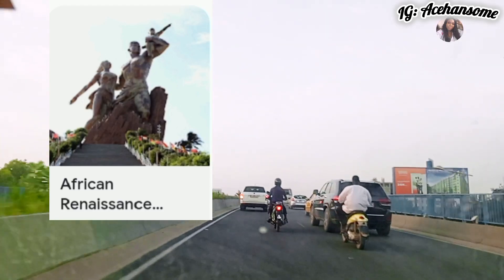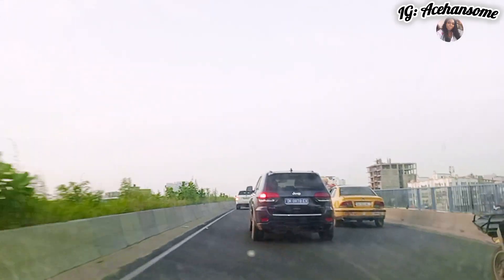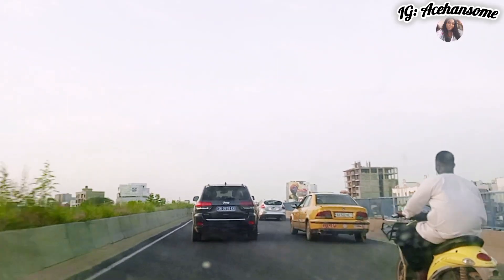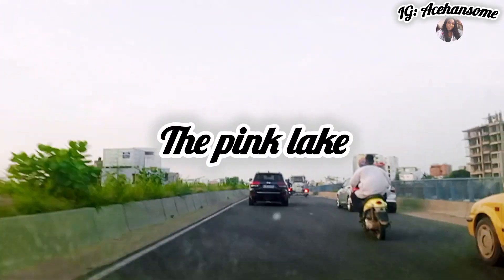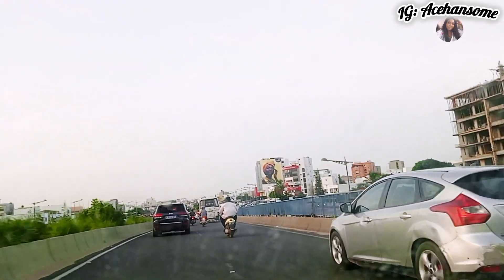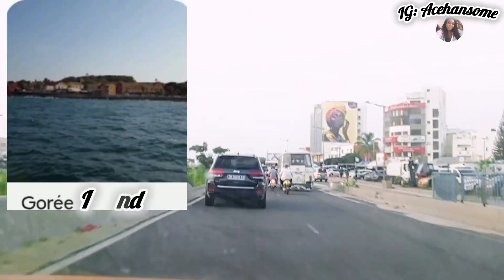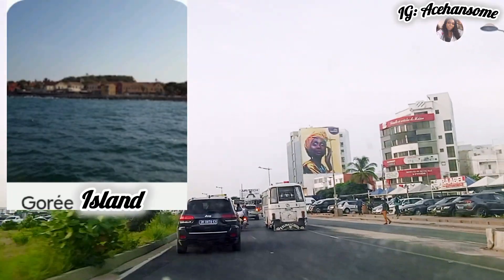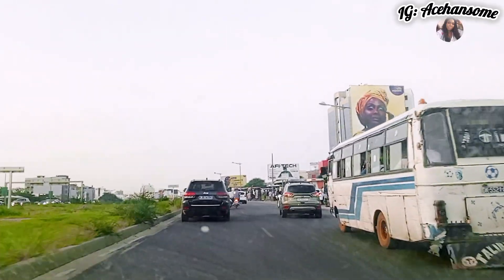Dakar is home to Africa's tallest statue — the African Renaissance Statue — one of the tallest statues in Africa. You also get to visit the famous Pink Lake, which is here in Senegal. It's a beautiful place. You can also visit and appreciate nature here in Senegal.